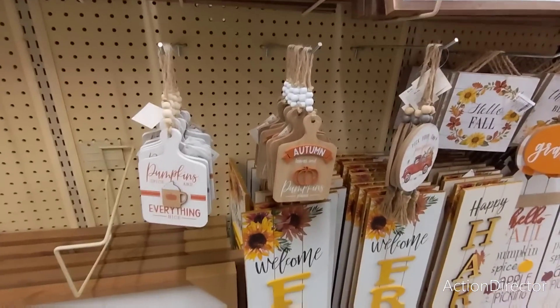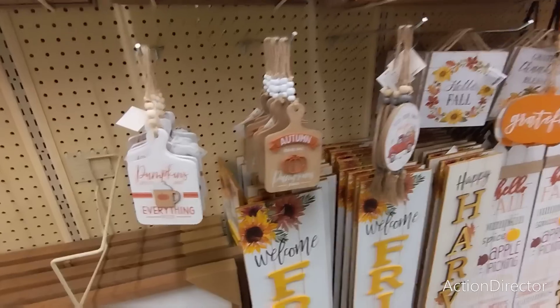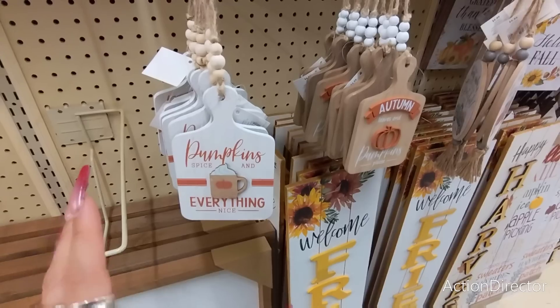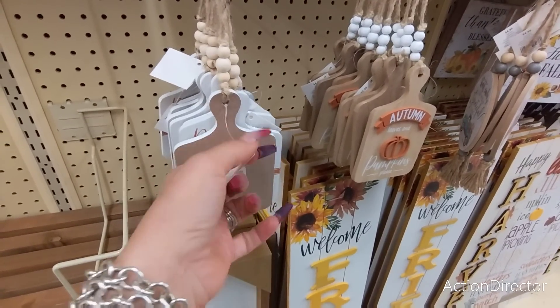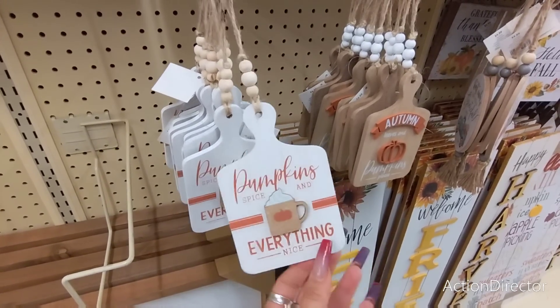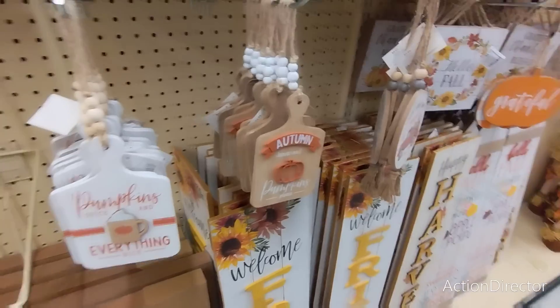Hello friends, we are here at Hobby Lobby and we're going to be doing a little bit of fall and Christmas all at once. These are new — I want to go through some of the fall stuff that I didn't get to. This is great for tier trays, and it's 50% off of $4.99. It's like a mug charm with autumn leaves and pumpkins.